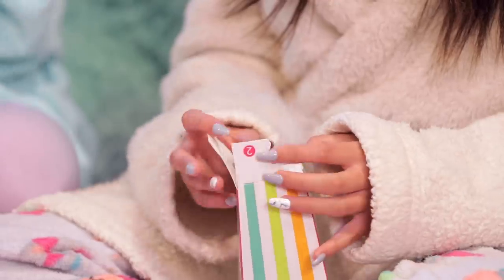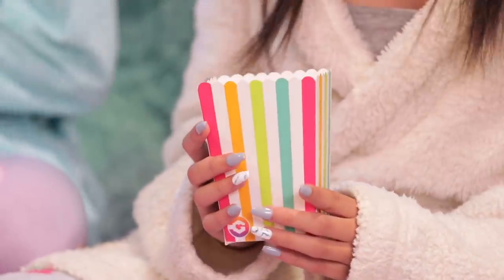And then they have these really cute little popcorn holders, which you can just kind of — one, two, three — fold together. That's so cute.